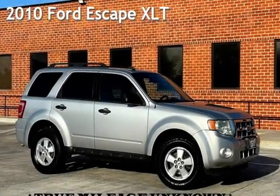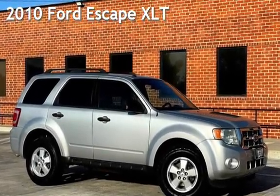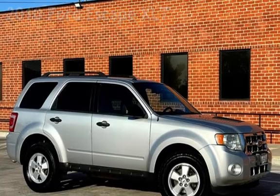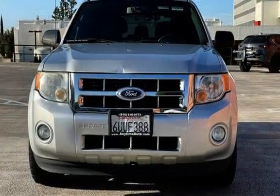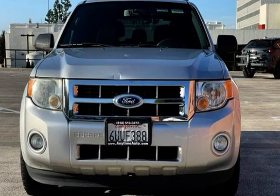Presenting a pre-owned 2010 Ford Escape XLT. This four-door SUV has a four-cylinder, 2.5-liter I-4 engine, with front-wheel drive and an automatic transmission.